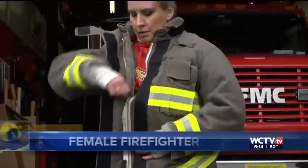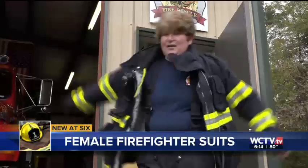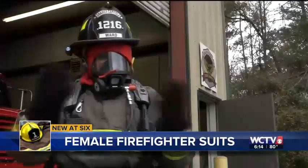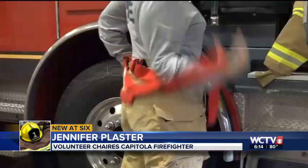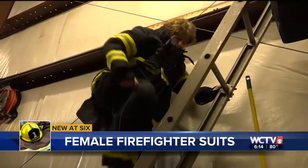With every zip, pull of a boot, and tug of a coat, these volunteer firefighters are preparing themselves for the toughest of fires. The more comfortable we are in our gear — because we live in it pretty much — the better off we are with it. But the gear they count on, known as a turnout suit, doesn't always have their back.